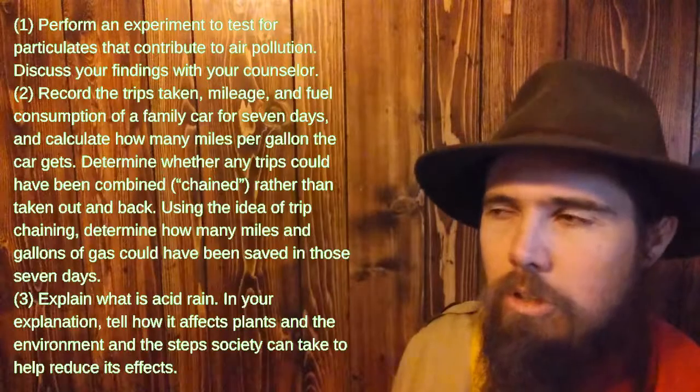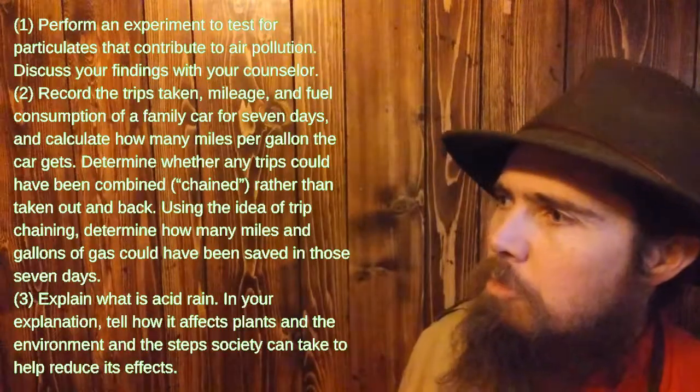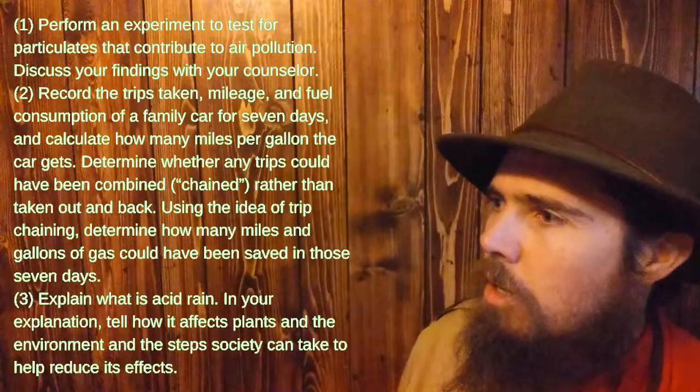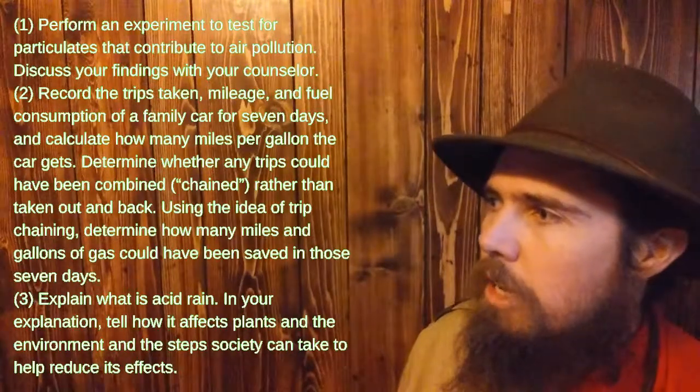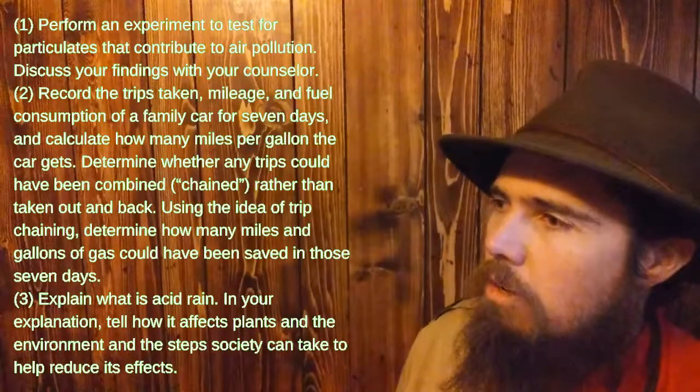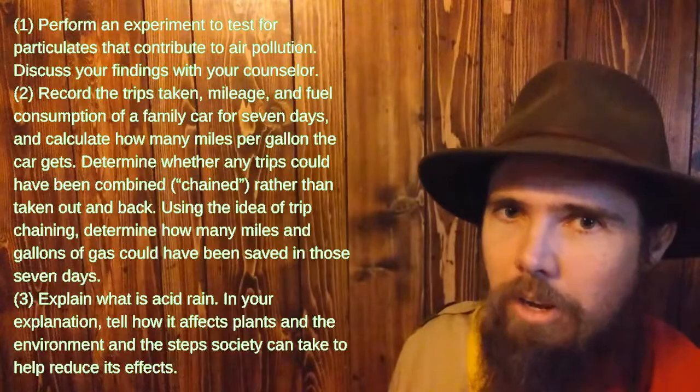For air pollution, you can perform an experiment to test for particulates that contribute to air pollution, record the trips taken in the family car for seven days, or explain what acid rain is.